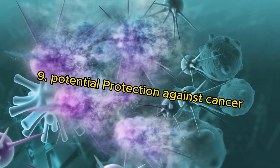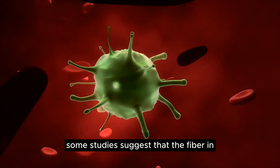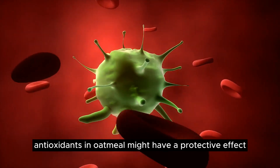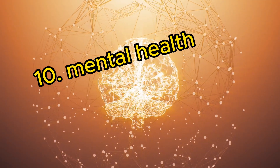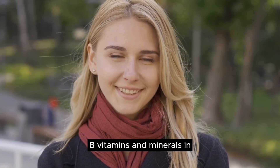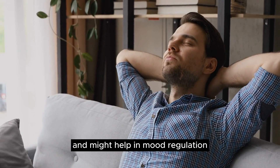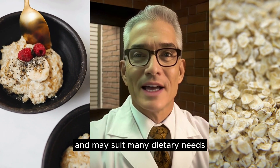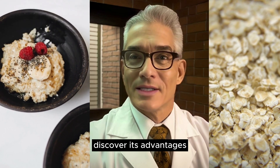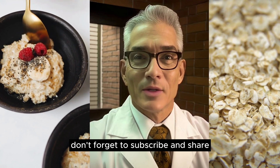9. Potential Protection Against Cancer: Although the evidence is not strong, some studies suggest that the fiber and antioxidants in oatmeal might have a protective effect against certain types of cancer. 10. Mental Health and Mood Regulation: B vitamins and minerals in oatmeal play a role in brain function and might help in mood regulation. In conclusion, oatmeal offers numerous health benefits and may suit many dietary needs. Discover its advantages and consider including it in your diet. Don't forget to subscribe and share. See you next week.